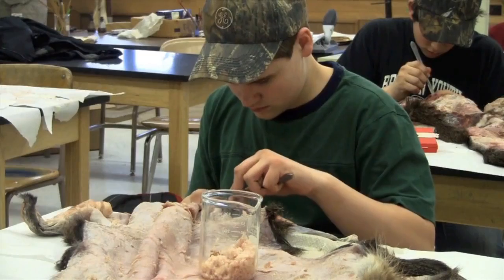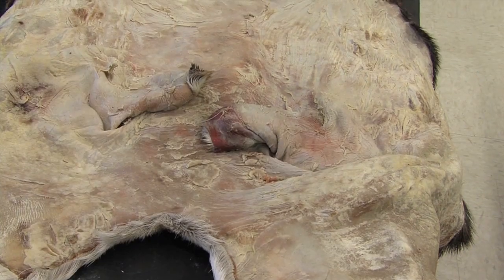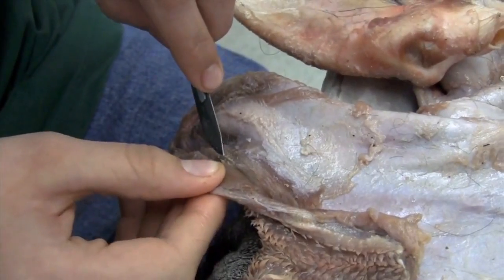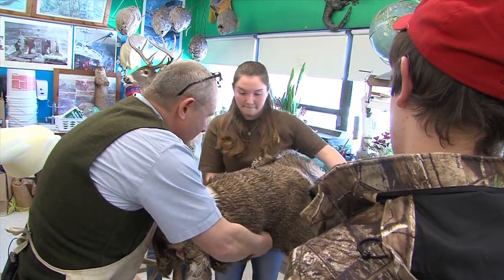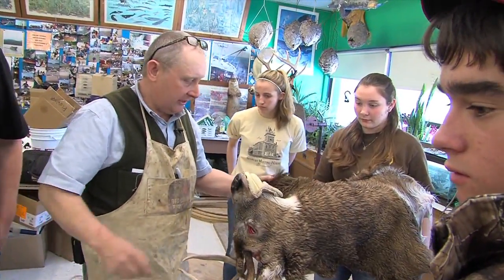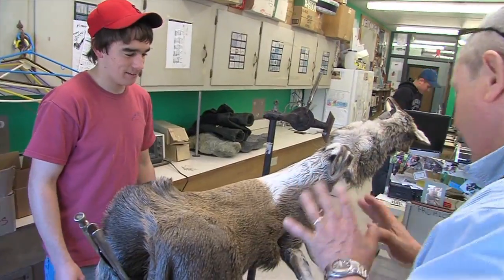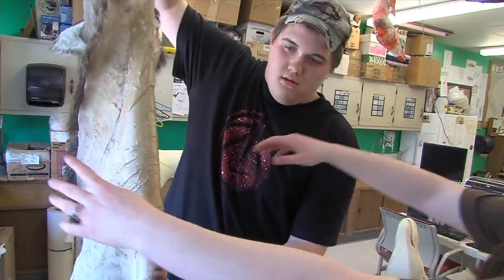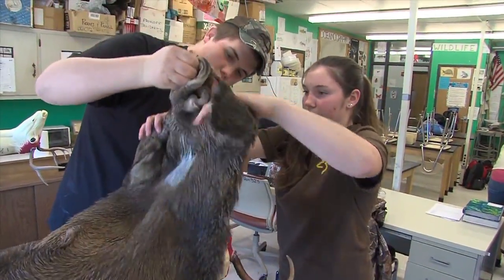Most students mount a game head and do every step of the process, including one of the more difficult tasks called fleshing. Before the hide, or cape, can be tanned, all extra tissue must be carefully removed with a scalpel. Brad's constant reassurances help students overcome their doubts and complete tasks they would otherwise never try. It's demanding work that requires a lot of patience and concentration, yet Brad keeps the kids both engaged and relaxed.